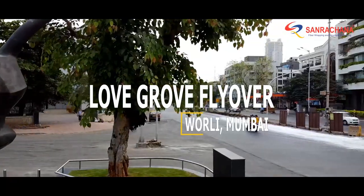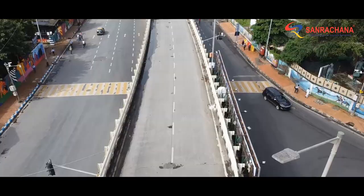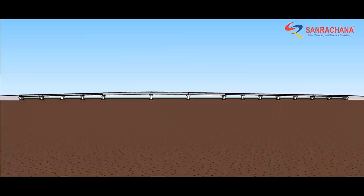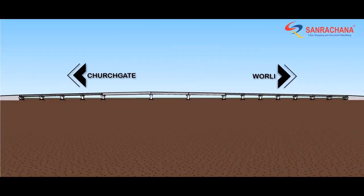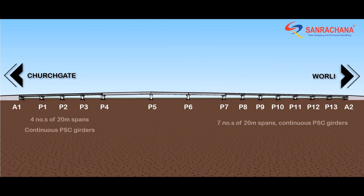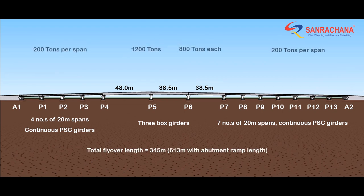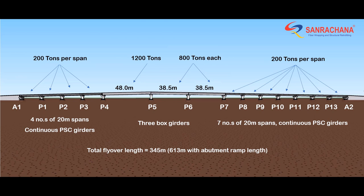The Love Grove Flyover is one of the most important links connecting South Mumbai to the mainland. The 613-meter long flyover, built in 2002 on Dr. Annie Besant Road, has 11 pre-stressed girder spans and three box girder spans.